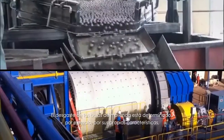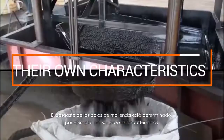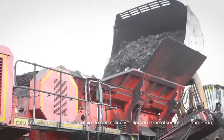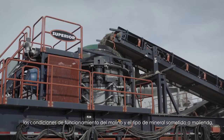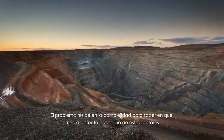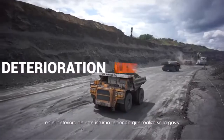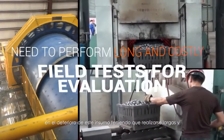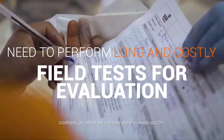The wear of the grinding balls can be determined, for example, by their own characteristics, the operating conditions of the mill, and the type of ore subjected to grinding, all of which affect its durability. The complex problem lies in determining to what extent each of these factors affects the deterioration of the milling balls, resulting in the need to perform long and costly field tests for evaluation.